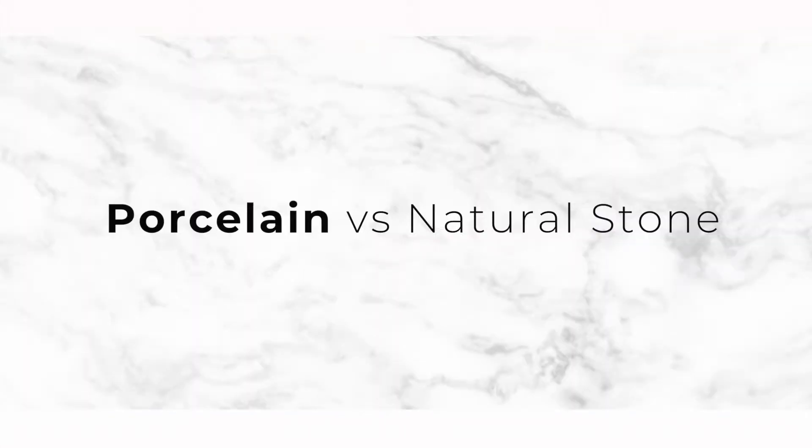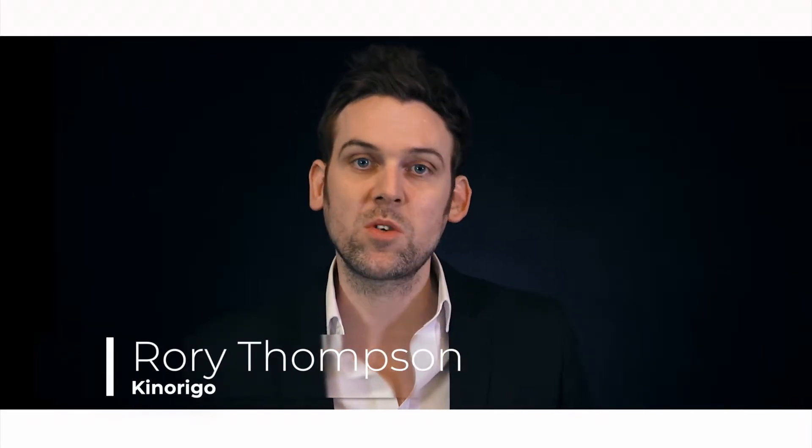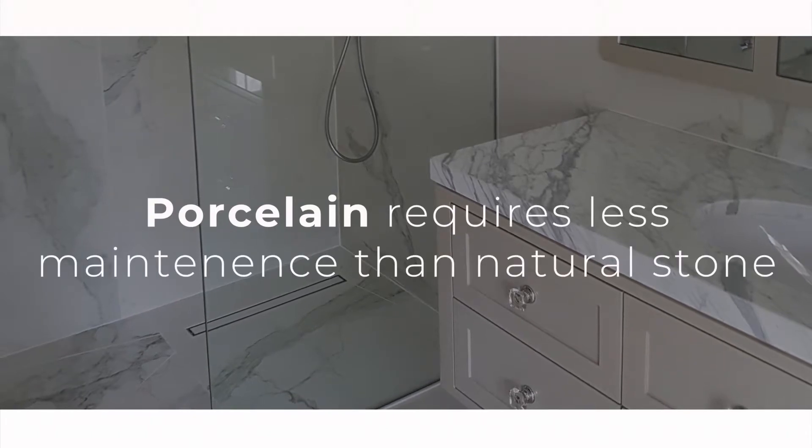Having worked with hotel specifiers for a number of years, we've found one of the biggest advantages of using porcelain over natural stone is the ease of care and maintenance involved. The benefit being, these porcelains have been heated to 1380 degrees C.